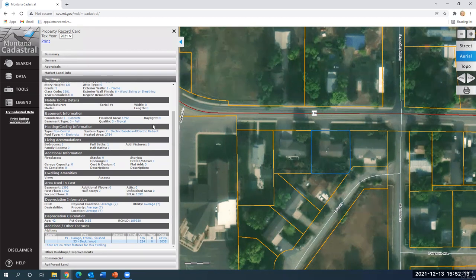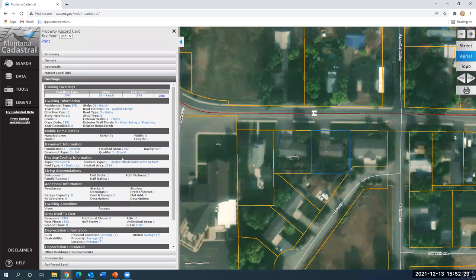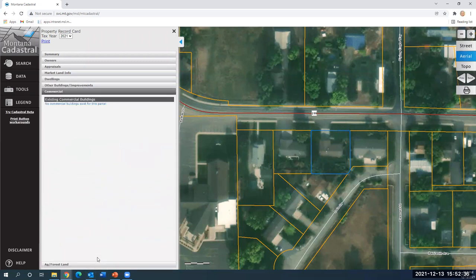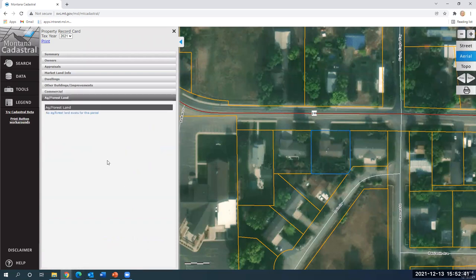Some folks think that because text appears in blue you can click on it, but in this case you cannot — it's just the color of the print. Typically in applications when you see blue it's an indication that you can click on it, but that's just how they've tailored this particular property record card. If this were a commercial property, you would see more commercial information; and since it's not ag or forest land, you're not going to see any information there because it is a residential dwelling.